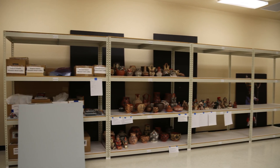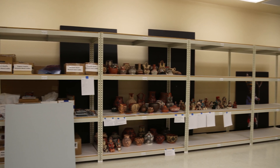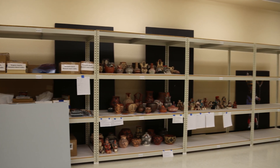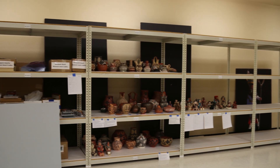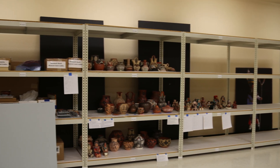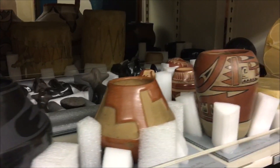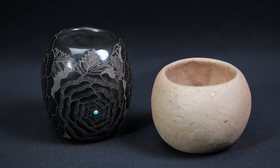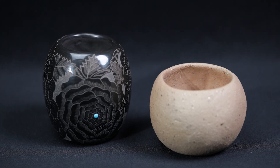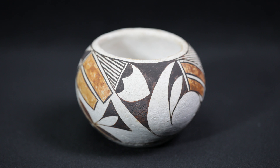Oftentimes during the lifespan of an artist's creation, the work makes its way to us. As the caretakers of a diverse and culturally significant collection of Pueblo creative output, our greatest task involves ongoing collections care to maintain long-term preservation for future generations. We rely on donations to enrich our collection, placing an emphasis on Pueblo-made works of art.